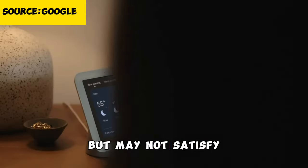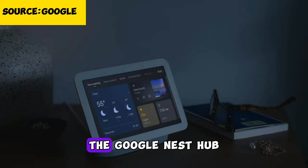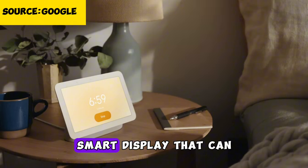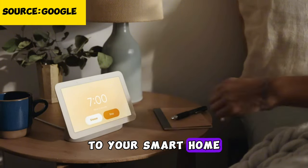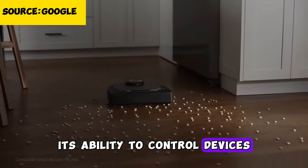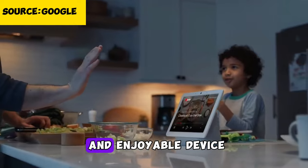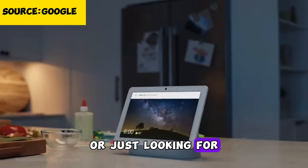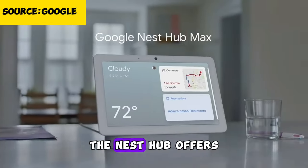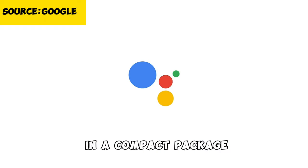Additionally, its audio quality is decent but may not satisfy audiophiles. In conclusion, the Google Nest Hub is a versatile and user-friendly smart display that serves as a valuable addition to your smart home. Its ability to control devices, provide information, and entertain makes it a practical and enjoyable device — whether you're a smart home enthusiast or just looking for a convenient way to access information.